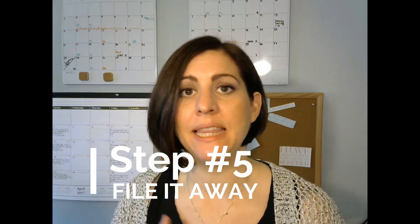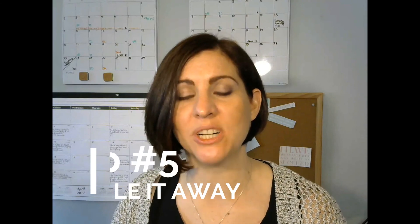Now that you have a home for your paperwork, you've categorized it, and you've created labels, it's time to file it away. That is the fifth step — just file it away. It's as easy as that.